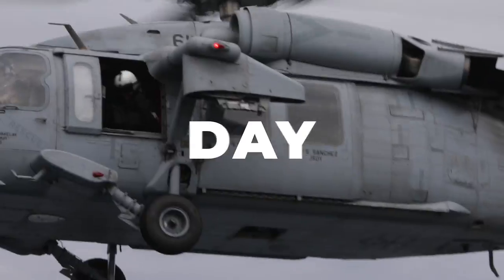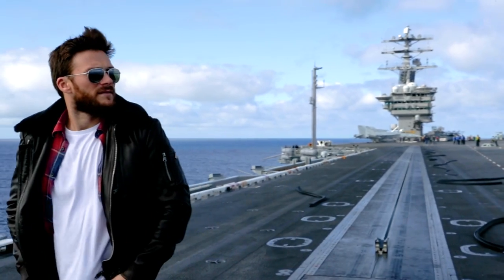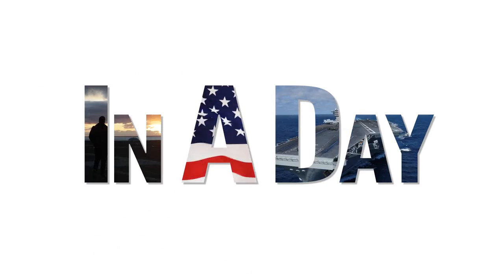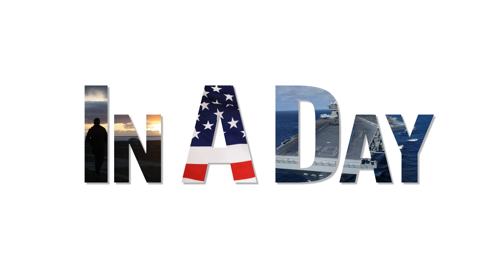In a day, I can now tell you a first-hand experience. A lot happens on an American aircraft carrier. I'm Scott Eastwood, and this is my story of the incredible opportunity to spend 24 hours on the USS Nimitz during a training mission.